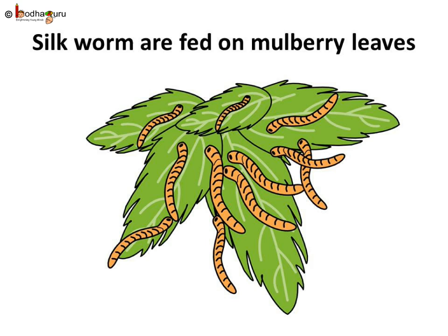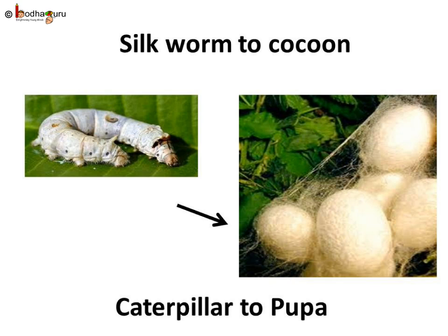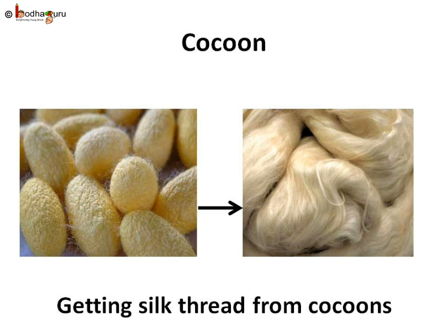They are given only fresh leaves to eat. They eat like hungry elephants for the next 25 to 30 days and grow very fat. They become many times larger compared to what they were at the time of hatching. When the worms are ready for the next stage of life, they stop eating. The next stage of their life is pupa or cocoon. The silk worms make a cocoon around themselves, just like the caterpillar of a butterfly. The silk fiber is obtained from these cocoons.